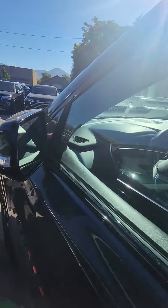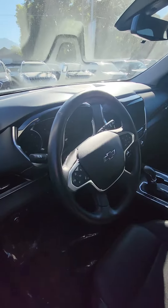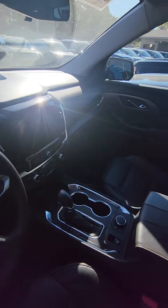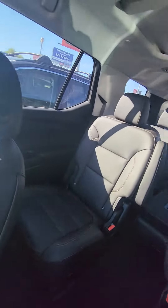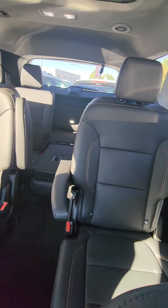Awesome. Show you the inside real quick. Two sunroofs. I love the interiors of these.